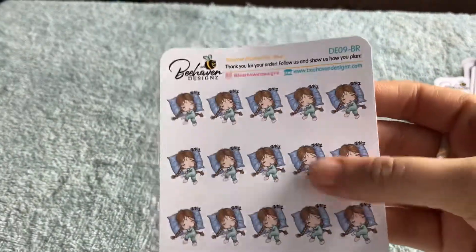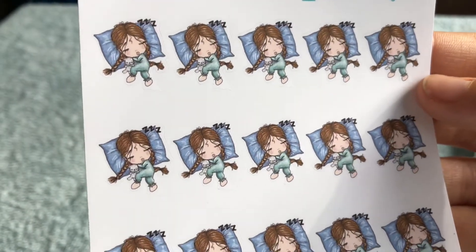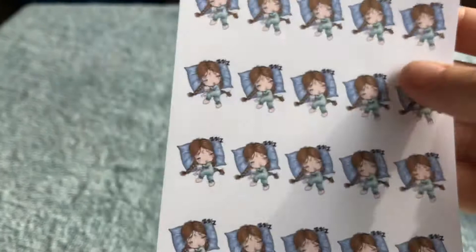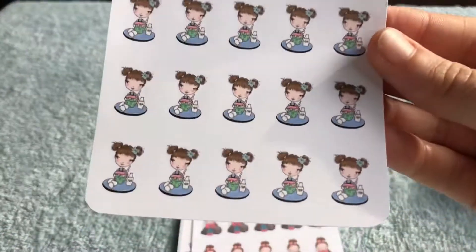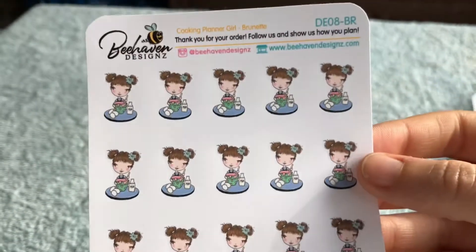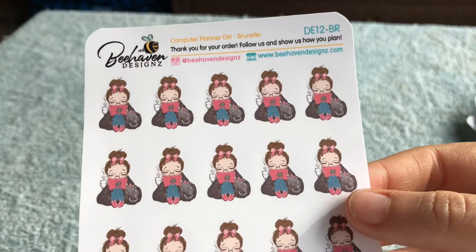And this is a different type — this is sleeping planner girl with red or brown hair, because you can change the hair colors and pick different hair colors of the girls. I picked brown for all of mine because I've got brown hair — naturally I'm brown, so I picked the brown haired girls. And then we've got grocery bag planner girl. So all of mine always have the brown hair — brunette, that's what it's called. This one's cooking — so cute, I love the detail and the design. Look at this, she's got a little cat next to her and a hot cuppa in the hand. Love it. This is computer girl.